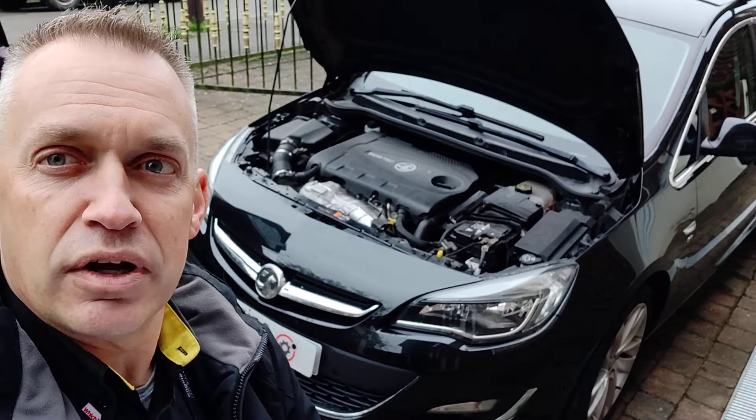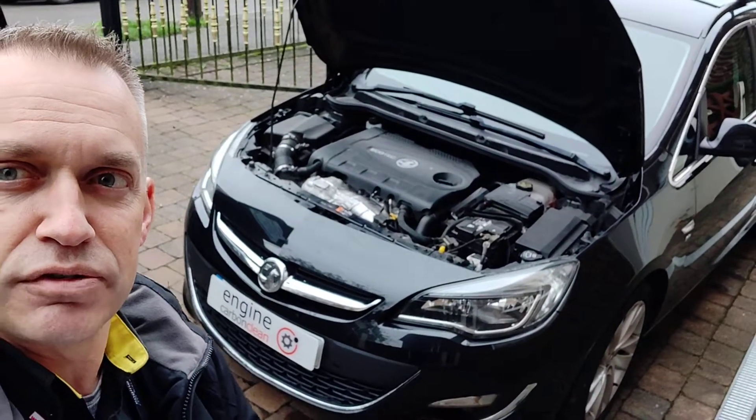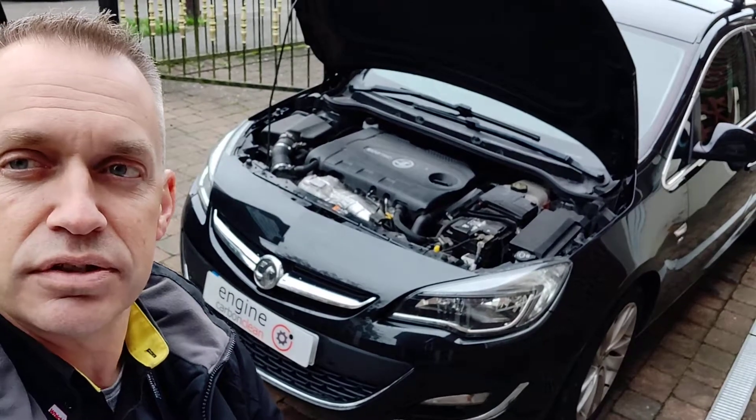Morning, Agent at Engine Carbon Clean. We're up in Tibshel this morning and we've got a Vauxhall Astra 2 litre diesel.